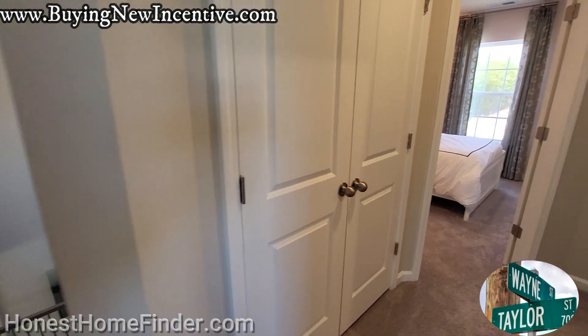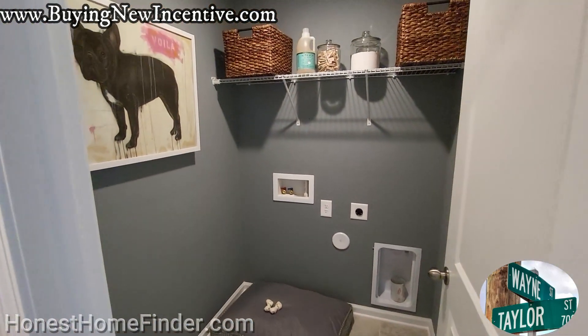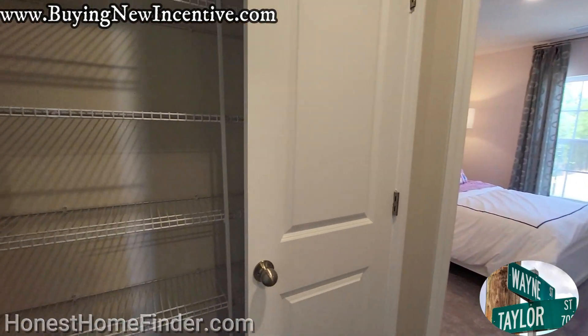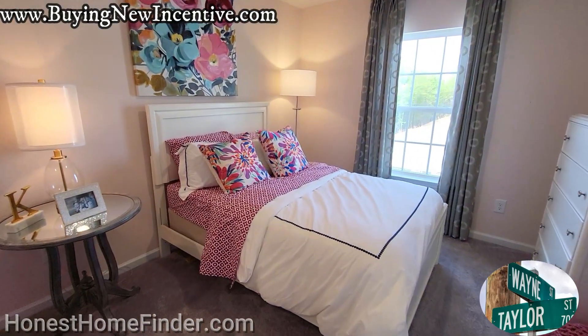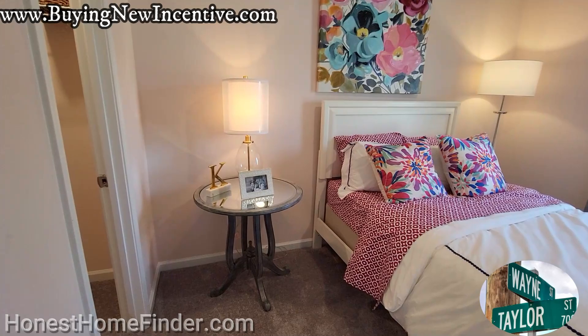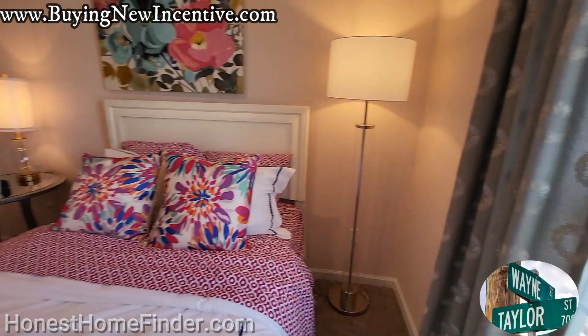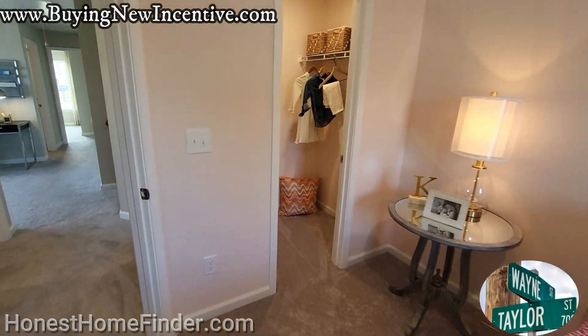Made it up. Laundry room. Linen closet. A couple of secondary bedrooms — not huge, although that is a nice walk-in for a secondary bedroom. 2,100 — I'd say 2,107 square feet on the floor plan.